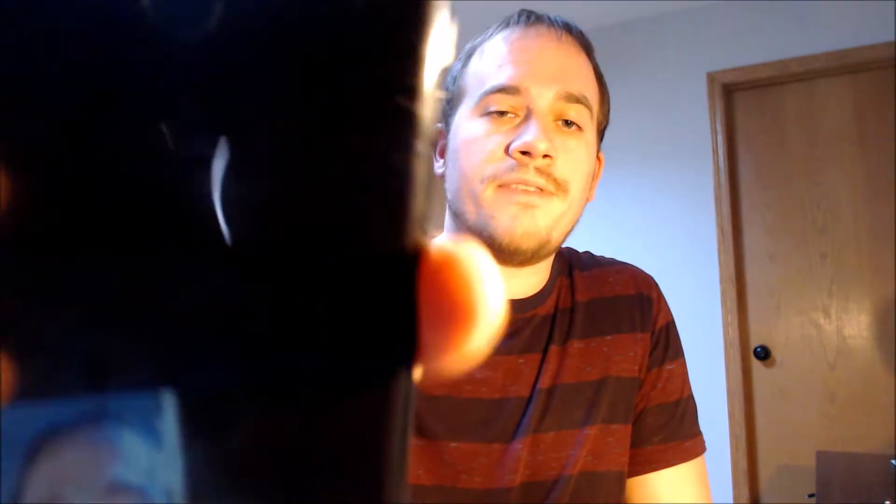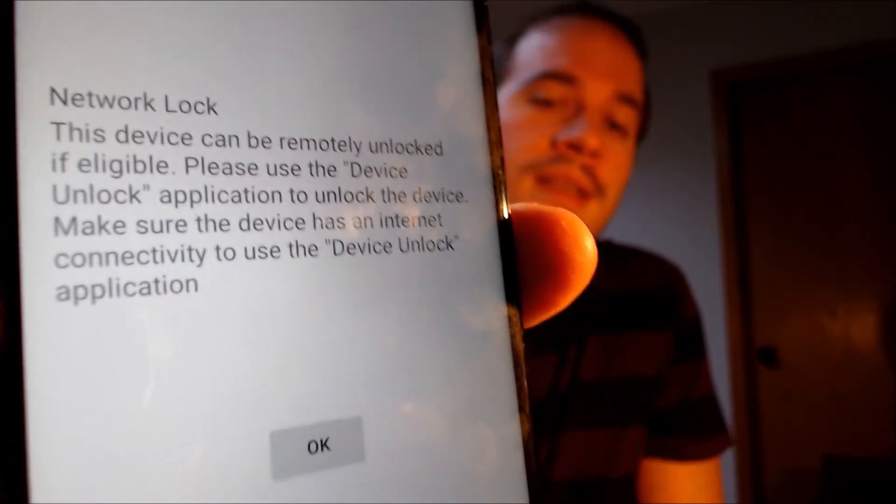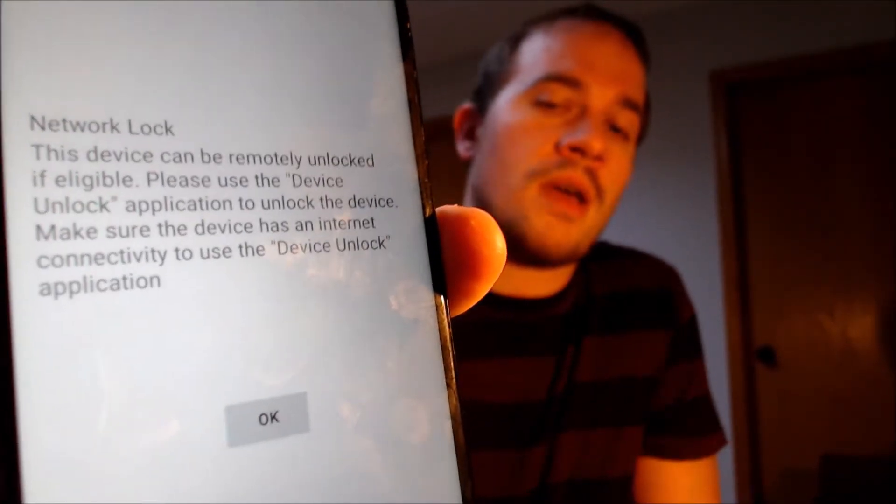Here with us today, we have an LG K51 that is originally from MetroPCS here in the U.S., and this is a device that has not yet been SIM unlocked because, as we can see here, when we have a different carrier SIM card inserted, we get this message telling us that the device is network locked and that it can be unlocked using Metro's unlock app that they preload on the phone.